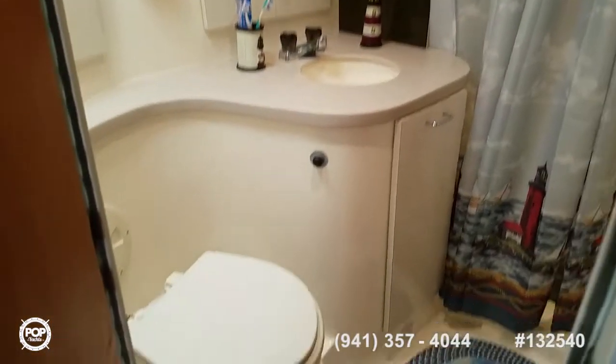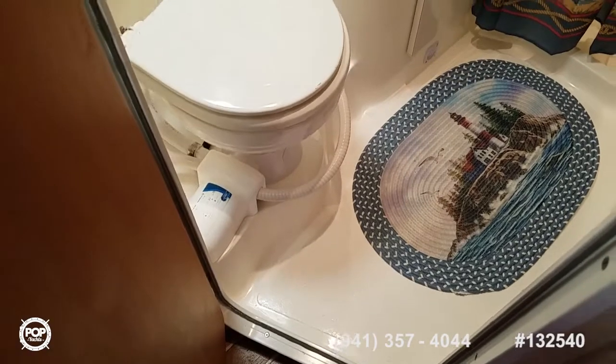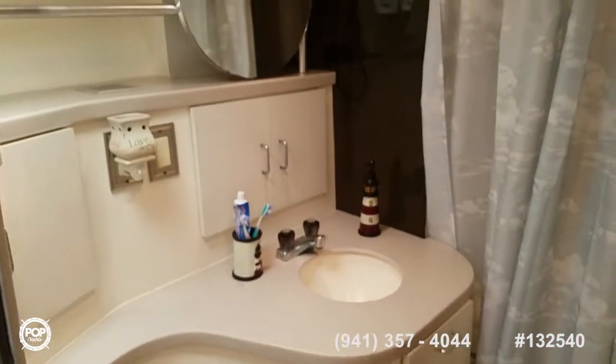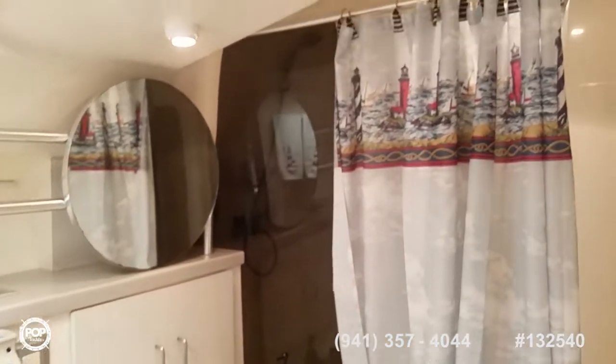Off the mid-stateroom you've got dual access to the head — really spacious. Electric flush toilet, plenty of counter space and storage, and a separate shower stall with a molded-in seat and shower head. We'll exit out the second door here.